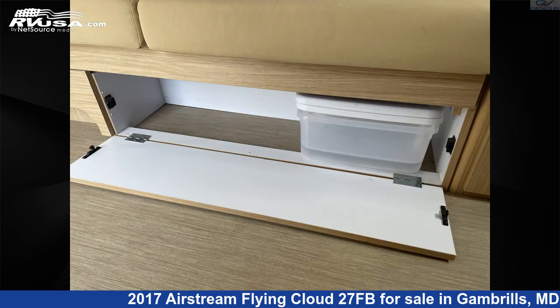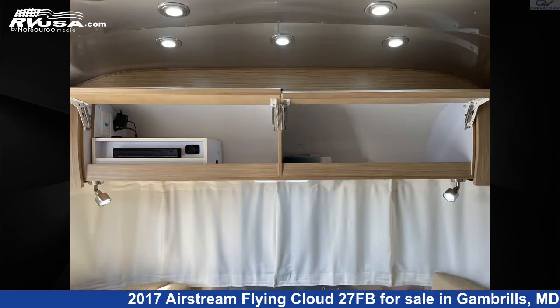For more information and pricing on this unit, and to see all units available for sale by Chesico RV, visit rvusa.com.